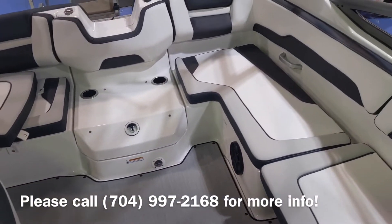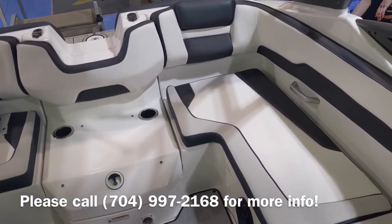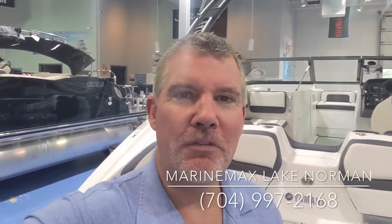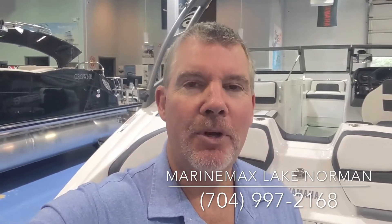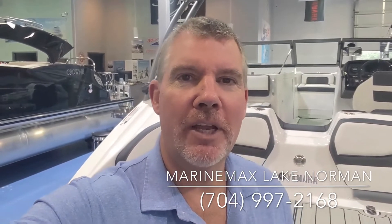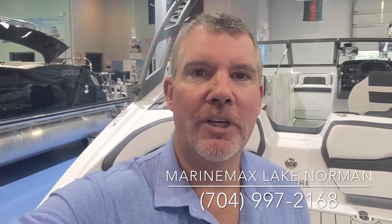This will conclude the 2021 AR190 by Yamaha. Again, I'm Jim Pinkham, Re-Max Lake Norman, 704-997-2168. Come by Re-Max Lake Norman, let us show you this Yamaha, or any of the others that we have in our inventory. Thank you.